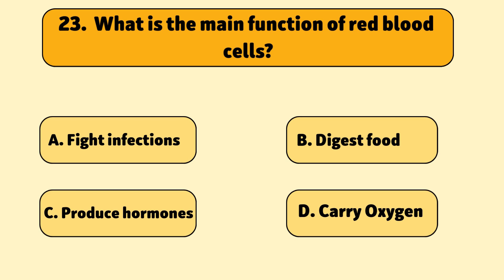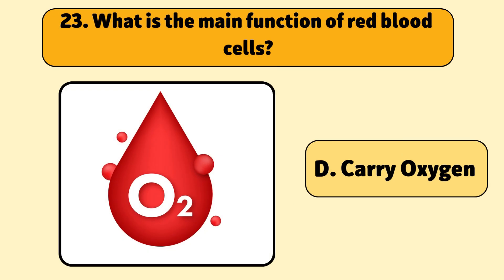What is the main function of red blood cells? To carry oxygen.